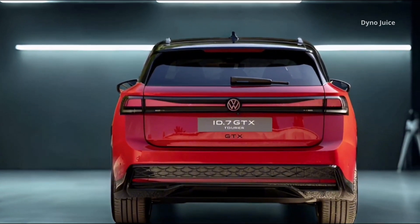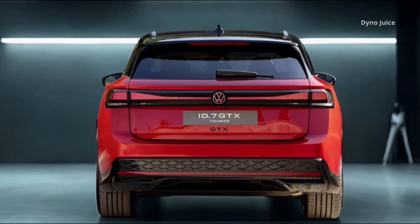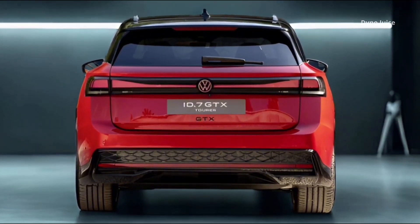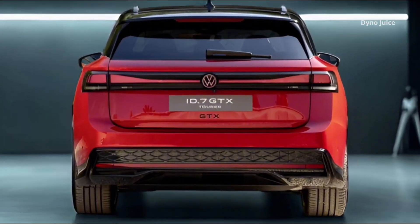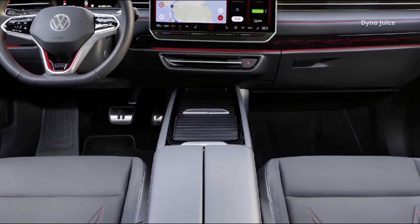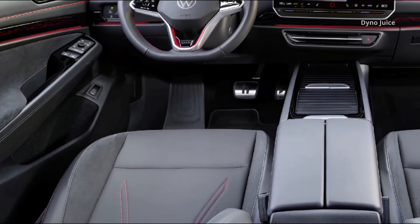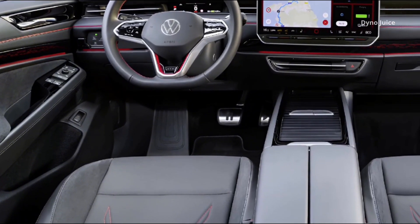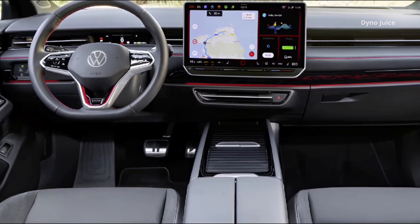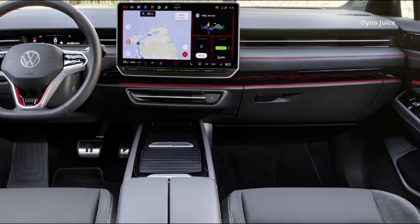The boot is one of the standout features of the ID.7 GTX Tourer. With all seats upright, it offers 605 liters of luggage volume. When the rear seats are folded flat, that expands to 1,714 liters. The low load sill and wide opening make the cargo space easily accessible, while an adjustable floor and integrated securing rails help organize the space.